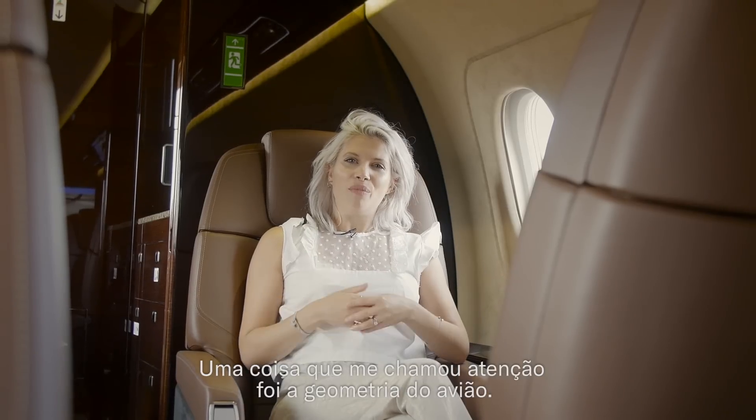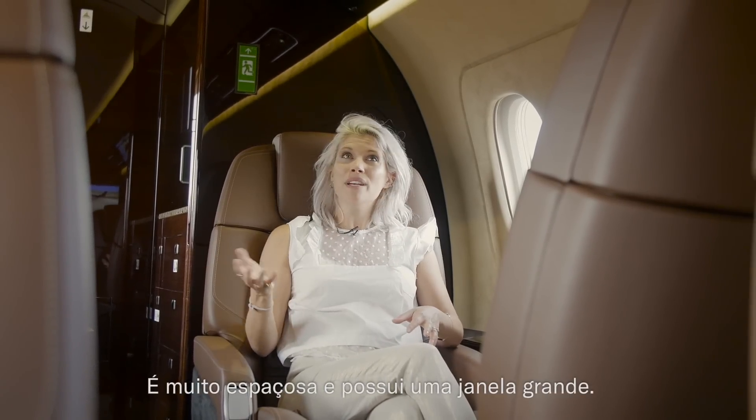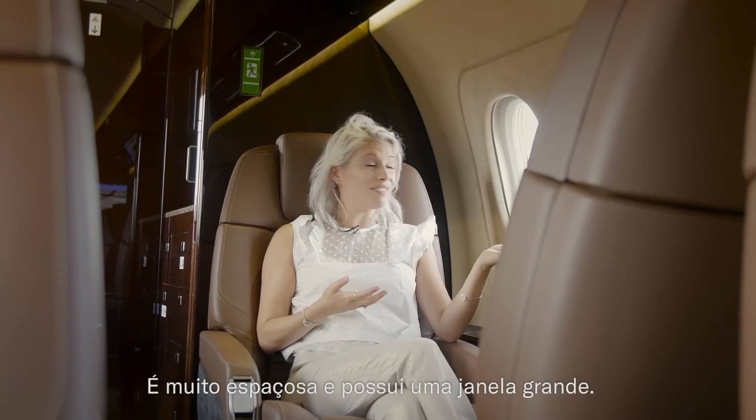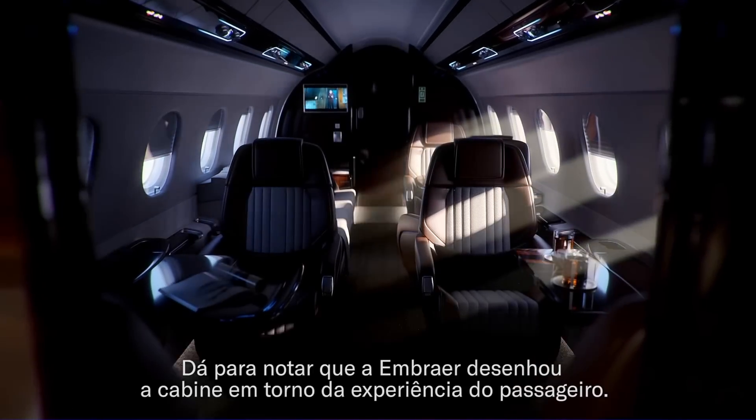When sitting down, one thing that really strikes me is the geometry of the plane. There's lots of headroom, it's really spacious and there's a big window. You can tell Embraer has designed the cabin around the passenger's experience.